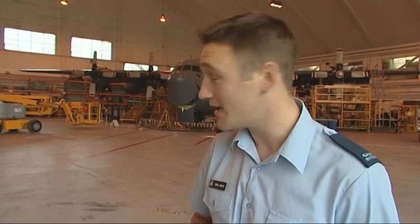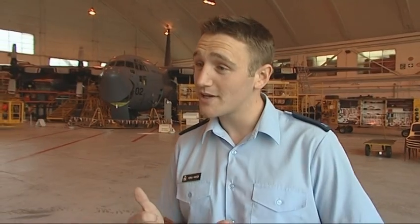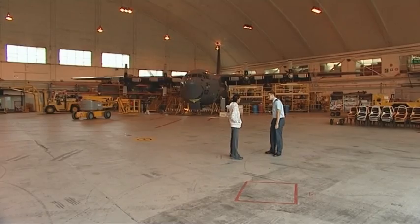Basically what we're going to do today is take you through a couple of the instruments on the aircraft, show you what we do as avionics, and then we're going to shoot back to the bay and try and fix them. So let's have a wee look.